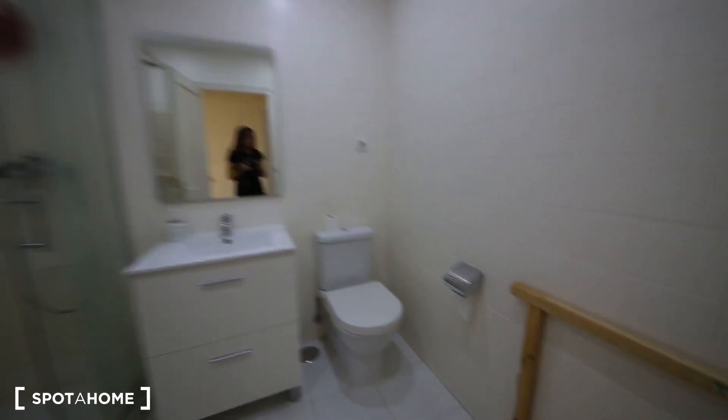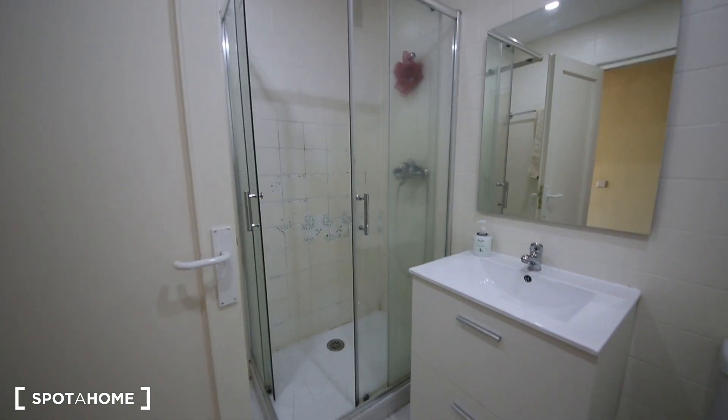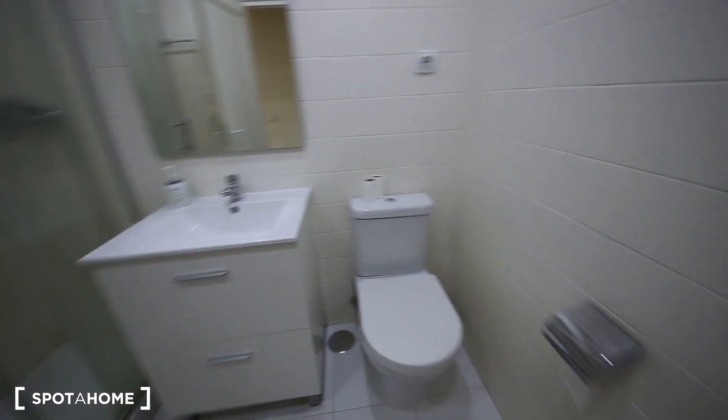This is bathroom number two, which has a nice shower, a sink, and a toilet.